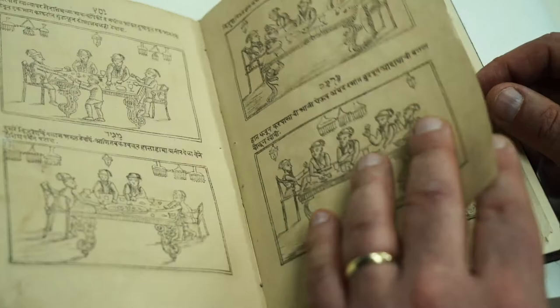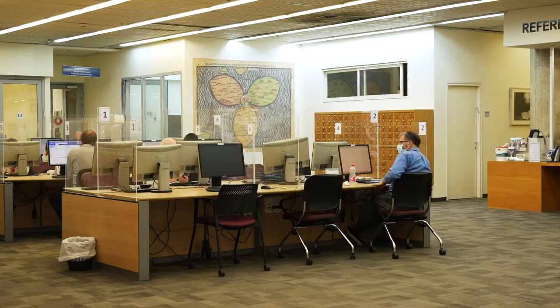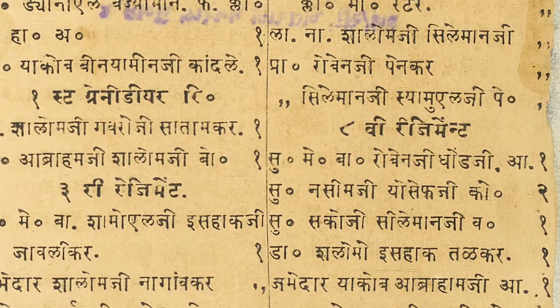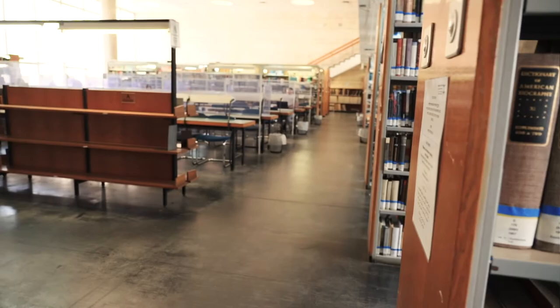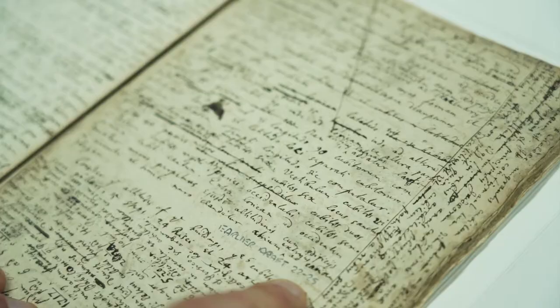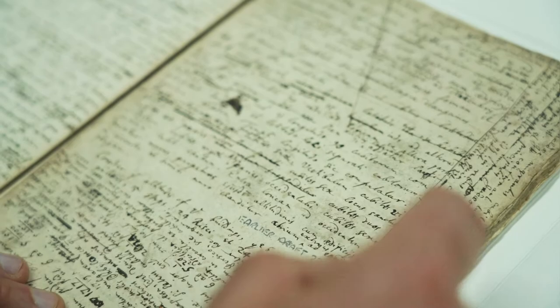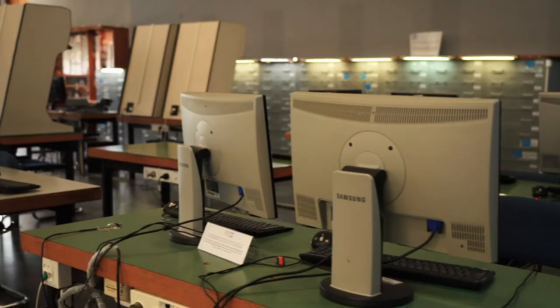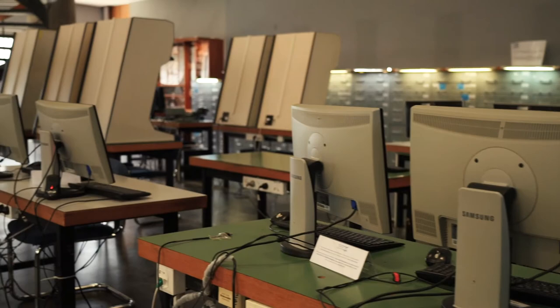The National Library has taken all of these treasures, and many more, and digitized them, part of a wider vision to make rare and out-of-print items more accessible to the public. The National Library of Israel has a policy and an aspiration to open access, as much as possible, because we believe that these belong to everyone. These are great human treasures. Whilst nothing beats seeing them in person, digitization is a way to preserve these precious manuscripts and texts for future generations.